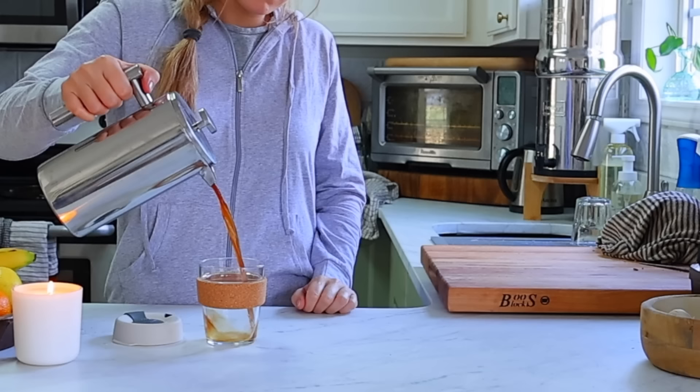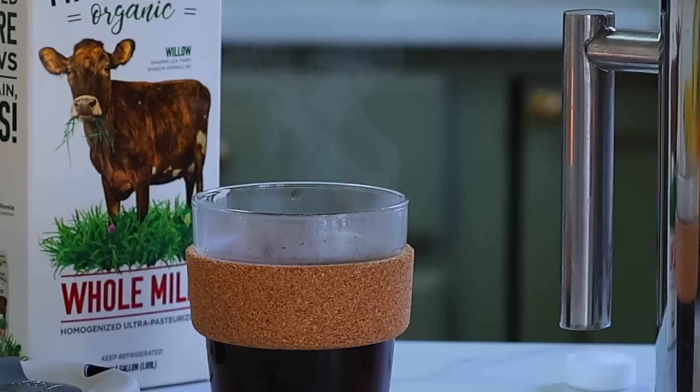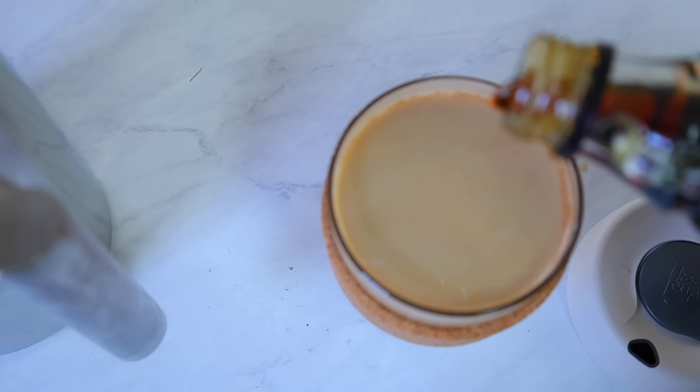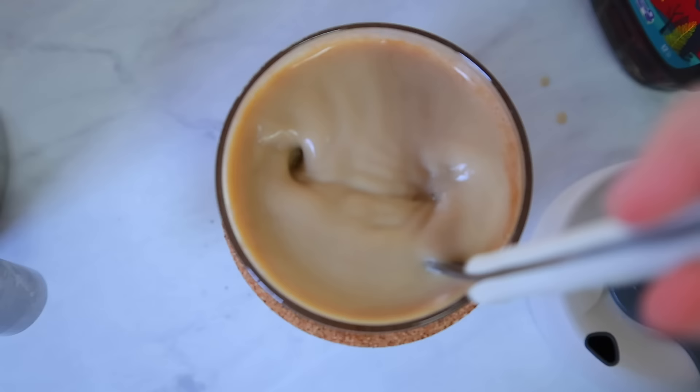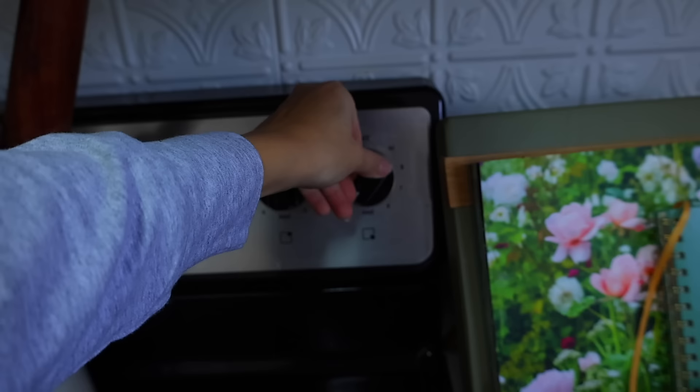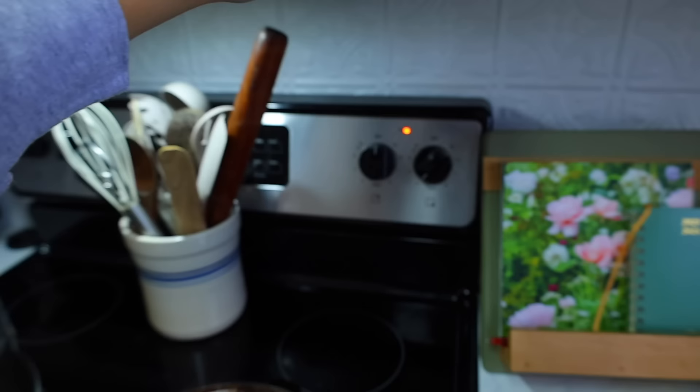Every day, especially after those sleep-deprived nights with my two-year-old, I definitely have to have my morning cup of coffee. I'll usually have either a double espresso or I'll make it in my French press, and I like to add a little bit of organic grass-fed whole milk and a dash of maple syrup. Then I'll sip on that while I'm making breakfast for the family.